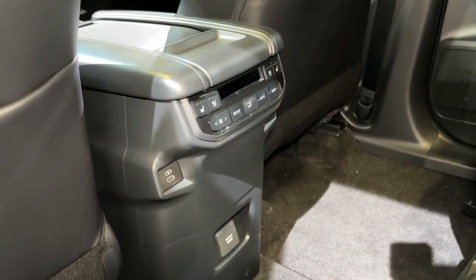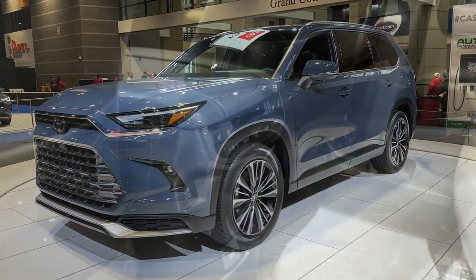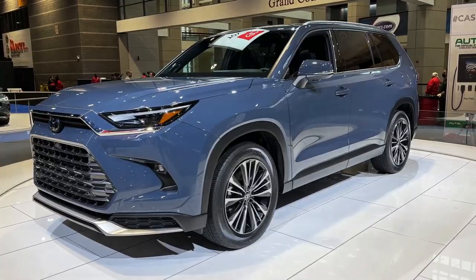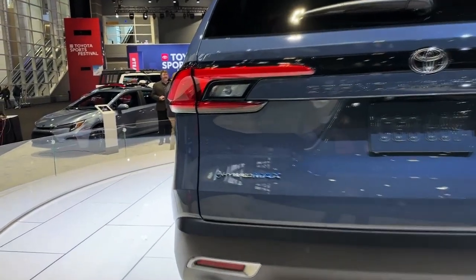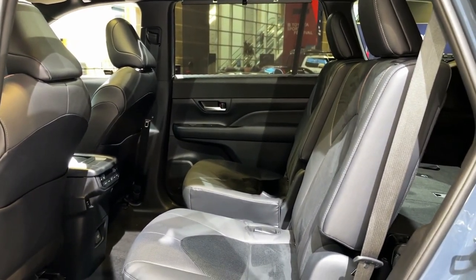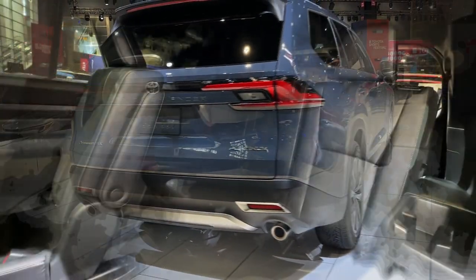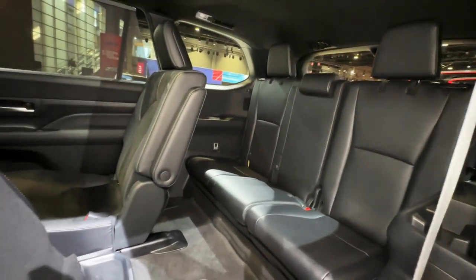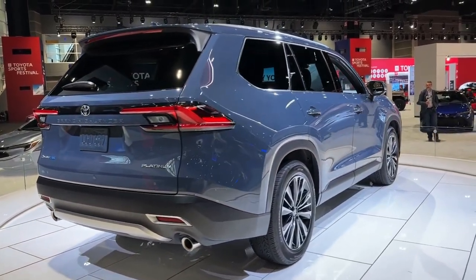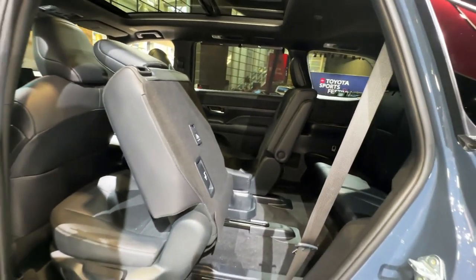The third row offers an impressive 33.5 inches of legroom, about six inches better than the regular Highlander and enough for an adult to sit comfortably. There's also a recline function along with features like cup holders, a dedicated tablet holder, air vents, and two USB-C ports. Cargo space is also generous and one of the roomiest in the segment, with 20.6 cubic feet with all three rows up and a massive 98 cubic feet with the second and third rows down.